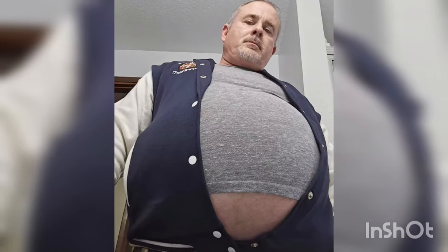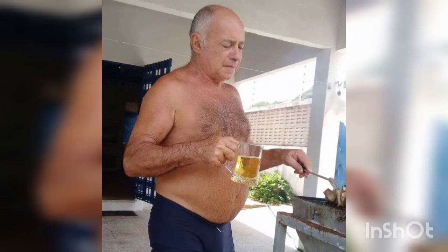Number 3: Overnight Oats with Protein Powder. Ingredients: rolled oats, milk, protein powder, chia seeds, and fresh fruit. Protein Boost: Protein powder adds an extra dose without altering the flavor too much.